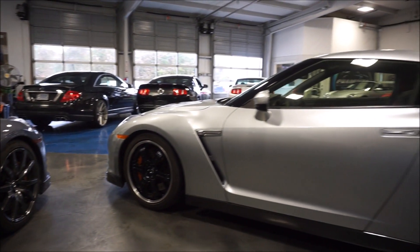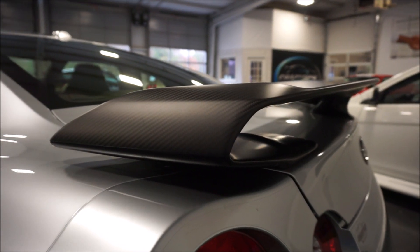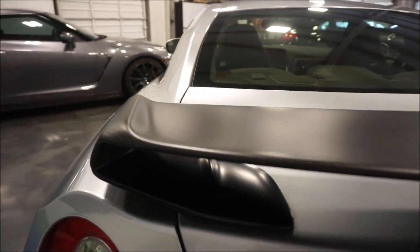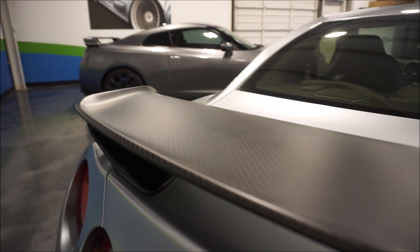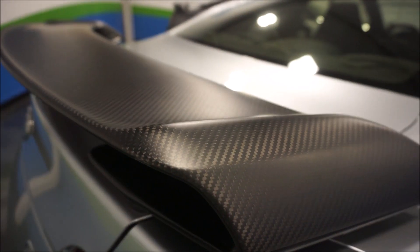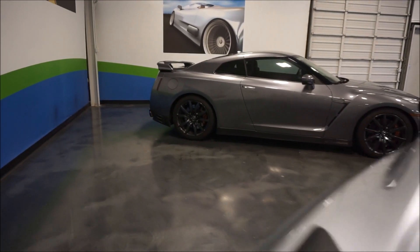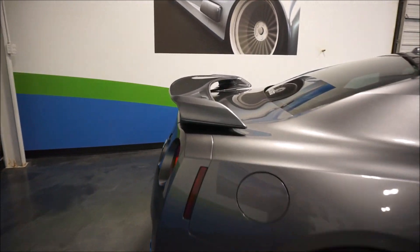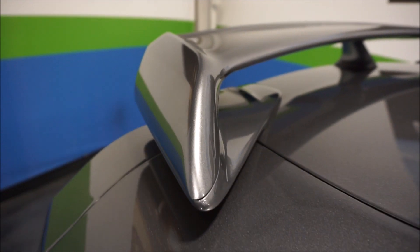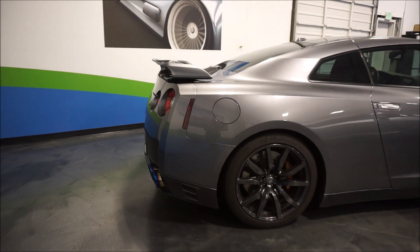Another big difference as we make our way to the rear end of the car — one of the coolest differences — is the dry carbon fiber spoiler on the Black Edition. It has a matte finish but you can see how nice the weave is in the carbon fiber. As we make our way over to the Premium Edition, all Premiums are going to have a body color spoiler, finished off in the same gunmetal gray as the car. It still gives it a very nice look.